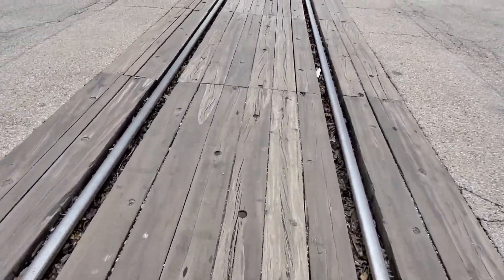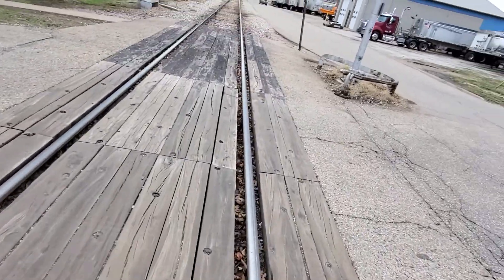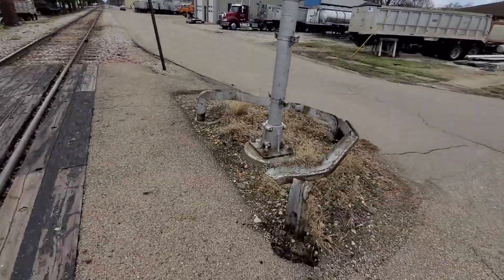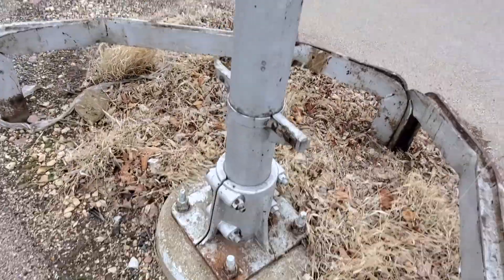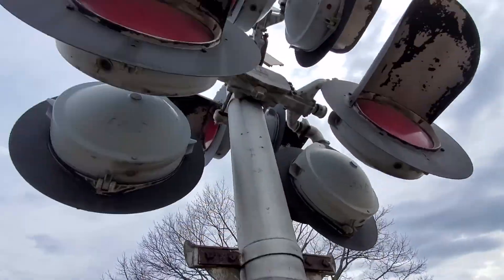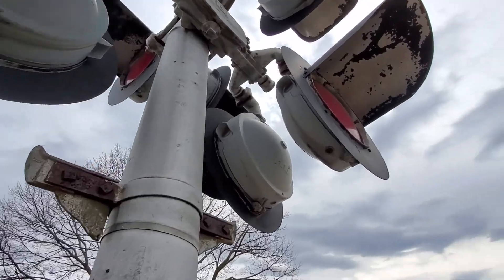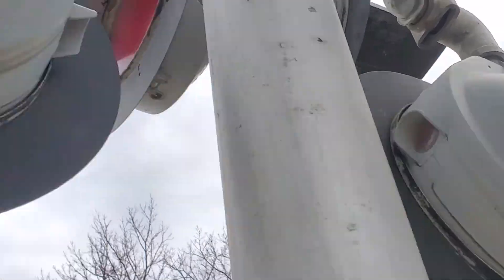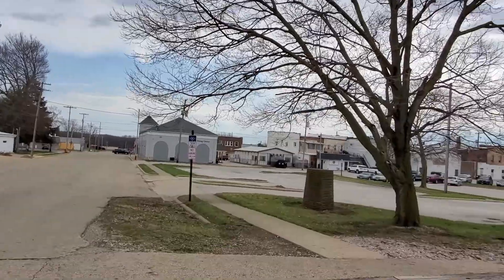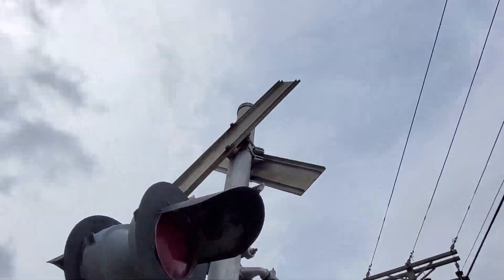Nice wooden grade right here, in really good shape. The other signal also has a clamp style base, emergency information, Martin Industries topped by 20 inch lights, and a split cross buck on it.